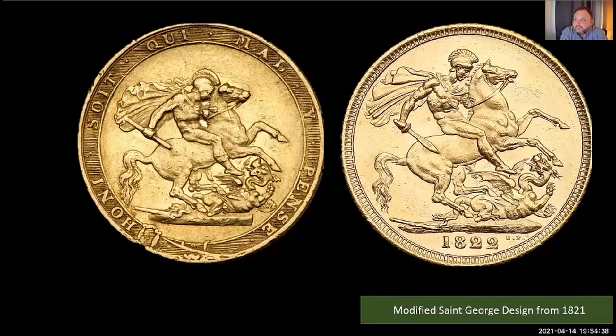Pistrucci took the opportunity to revise his design. Comparing the 1817 coin to the one he created in 1821, he removed the French inscription and the garter that ran around the edge. He also made his St. George larger and changed the broken spear that George was carrying, turning it into a sword.